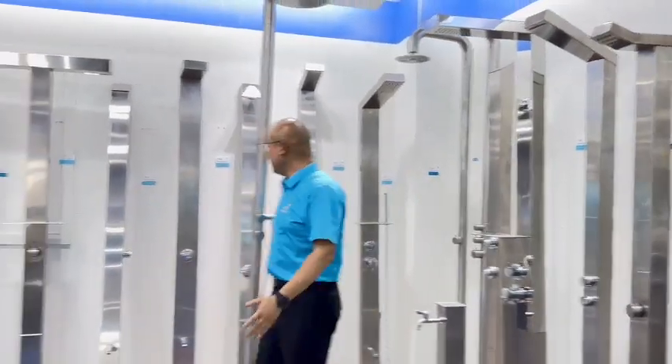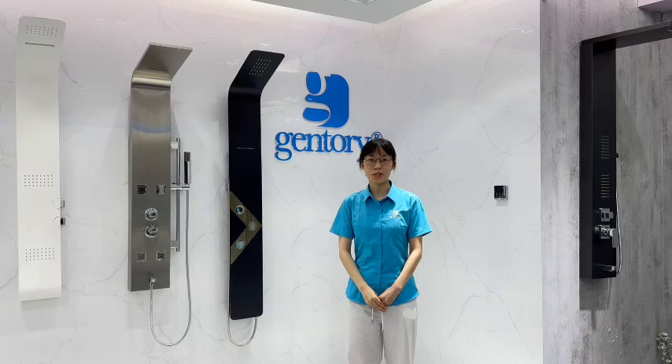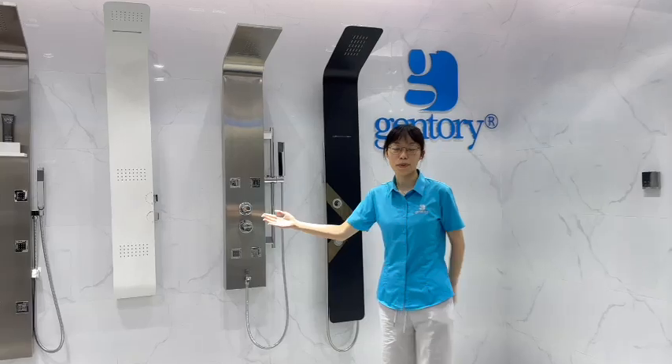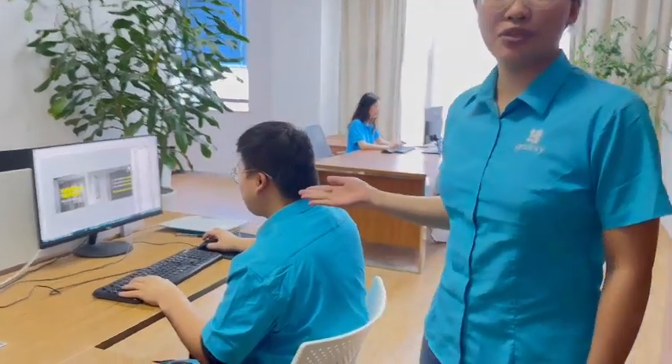We have square design and round design as an option for you. Welcome to our live showroom. Customers can understand our products deeply. This allows us to showcase our products and answer questions. If you have design ideas, our team will try to turn your dream design into real shower products.